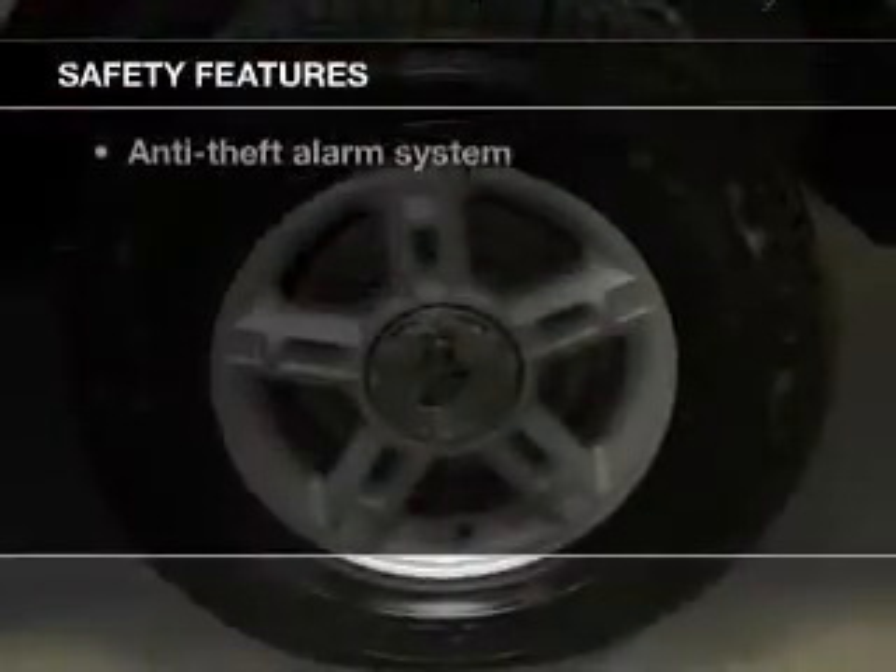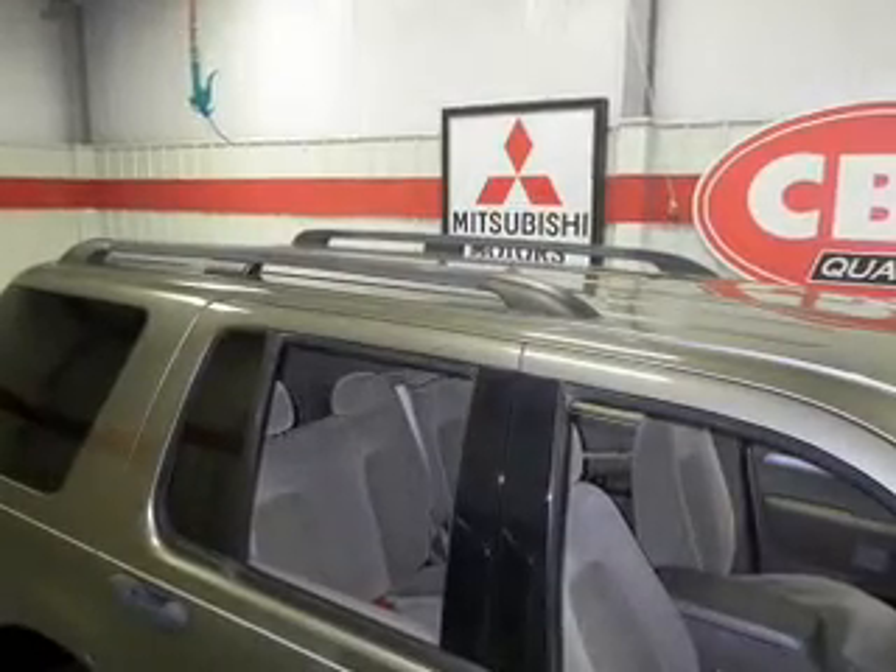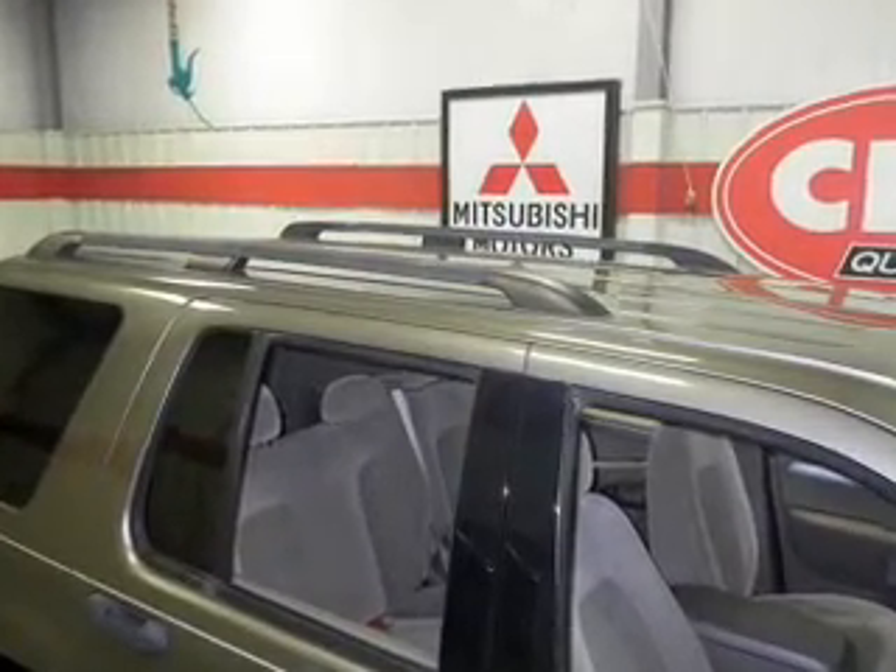And for your peace of mind, the following safety equipment is included: front ventilated disc brakes, passenger airbag, low tire pressure warning, and independent suspension.